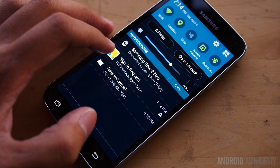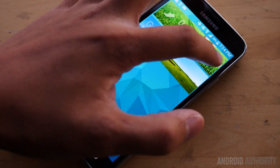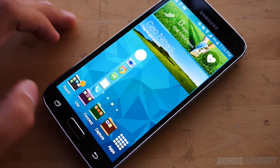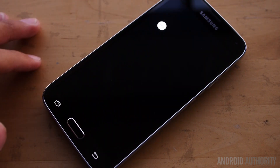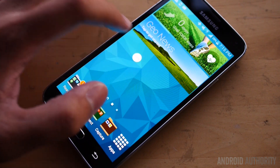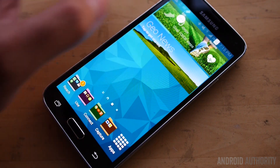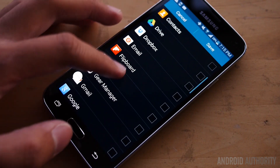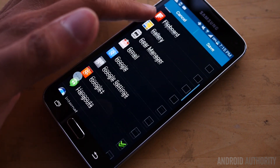Speaking of multitasking, there is one nice tool in the notification dropdown called the Toolbox. Essentially, the Toolbox is just a chat head — as you can see me dragging it around — that gives you access to up to five applications you can use as shortcuts in an easy way. That little floating Toolbox will keep floating around no matter what application you're in, except for places like games and the camera. In the settings, you are able to choose those five applications from the long list of apps installed on your phone.